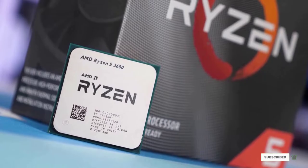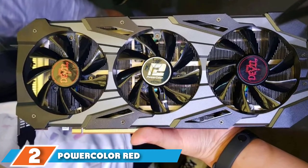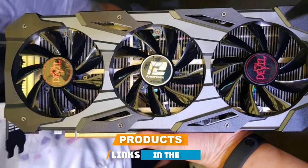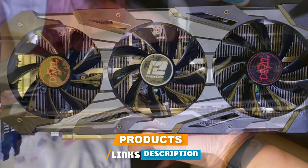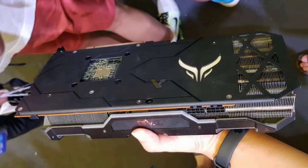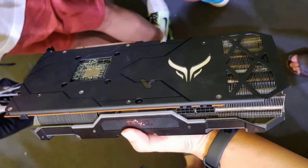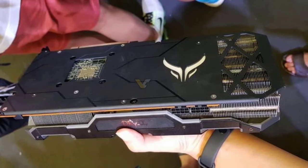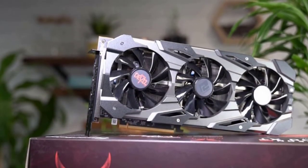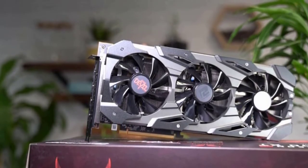Moving on to number two, the PowerColor Red Devil Radeon RX 5700 XT. This powerful graphics card from AMD looks great in a dark gray color with red accents throughout the architecture. The PowerColor Red Devil Radeon RX 5700 XT is a graphics card built to handle the latest in gaming technology. It comes equipped with eight gigabytes of GDDR6 memory.